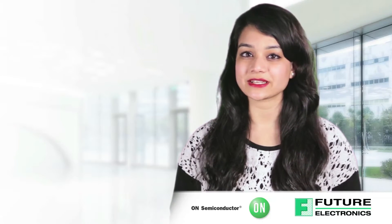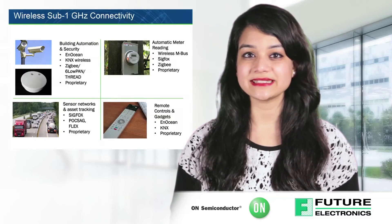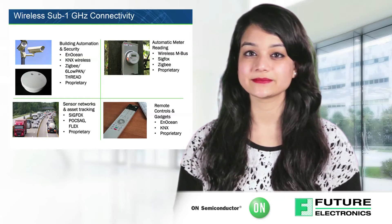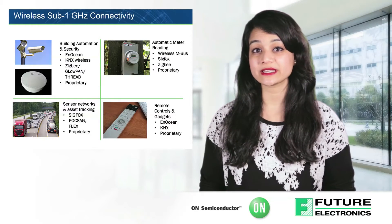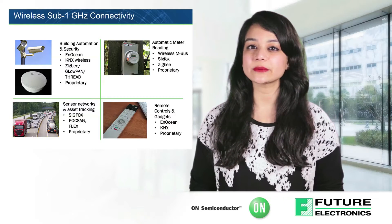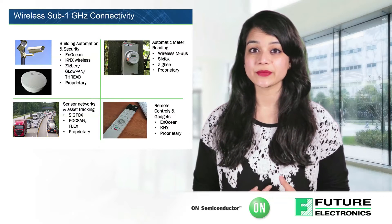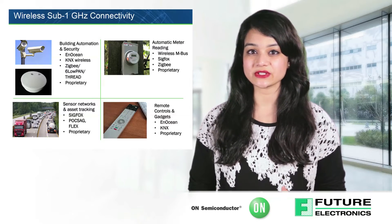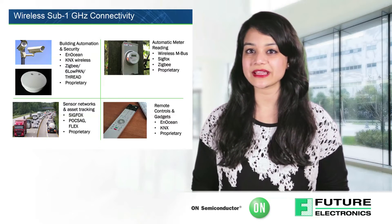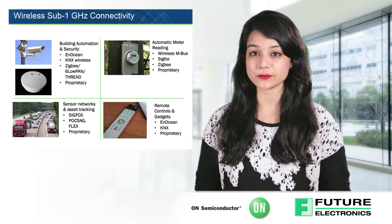On Semiconductor's Sub 1 GHz family of devices covers many of these applications by offering RFICs and RF microcontrollers supporting major wireless standards. On Semiconductor provides a wide range of Sub 1 GHz RF transceivers, receivers, and transmitters covering multiple standards including SIGFOX, KNX, Wireless MBUS, and Anotion. On Semiconductor transceivers are known for high efficiency and excellent sensitivity in the range of -110 dBm to -126 dBm for 1.2 kbps.